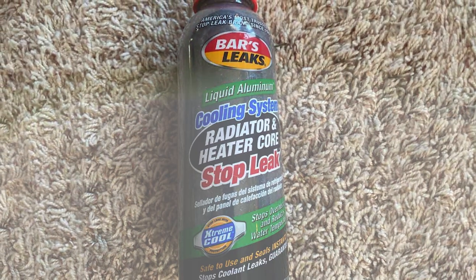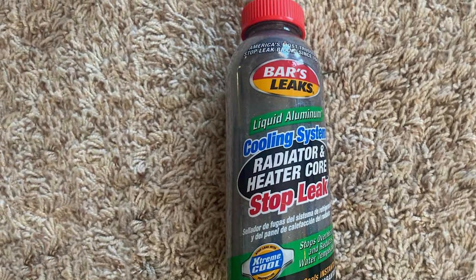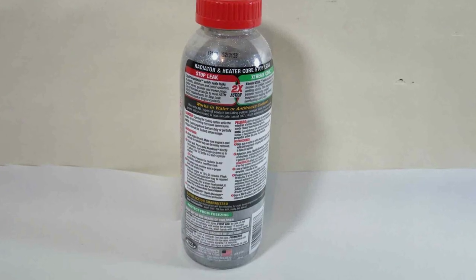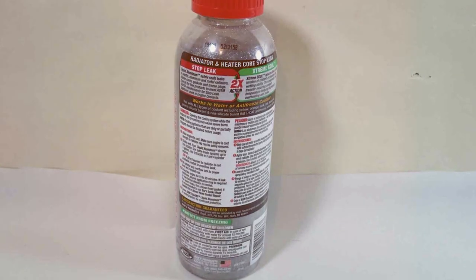In terms of specifications, it's compatible with all types of coolants and safe for use in all engines, including those with aluminum parts. This product is a top choice for those seeking a robust and effective solution for serious radiator leaks.